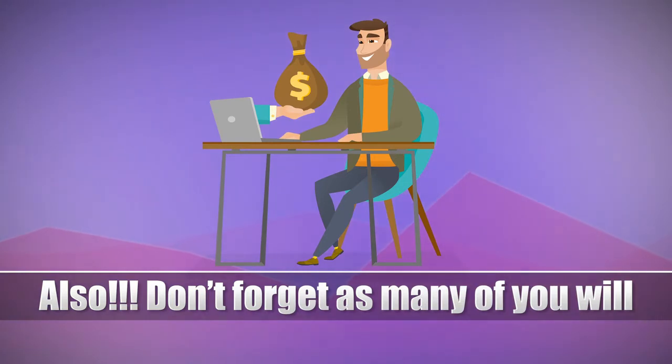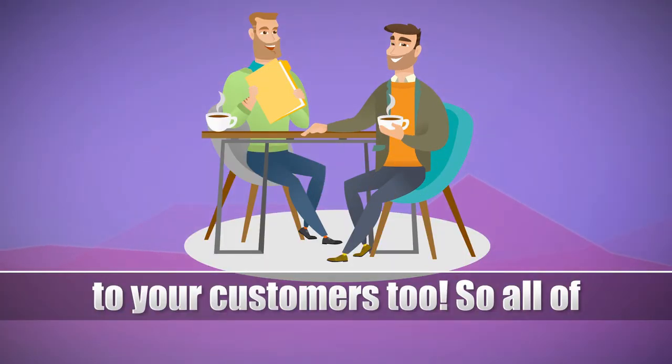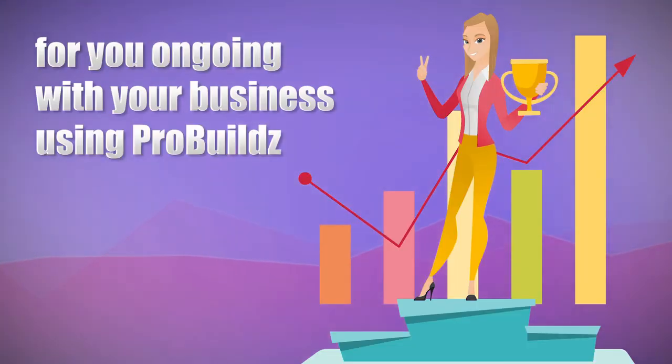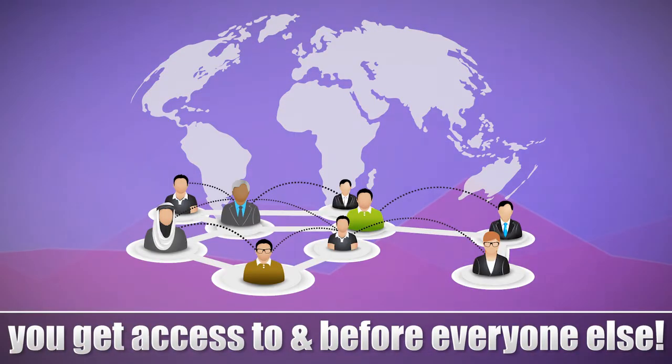Also, don't forget, as many of you will also be selling services to your customers too. All of these assets that we bring to you monthly, you can sell to make money also. A small investment into the ongoing monthly membership means big profits for you ongoing with your business using ProBuilds. In a nutshell, everything coming up in the future being made for ProBuilds, you'll get access to — and before everyone else.